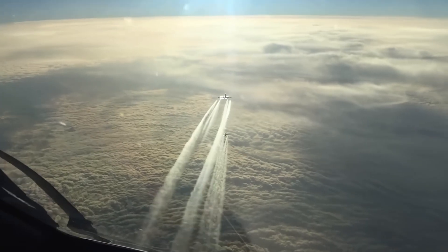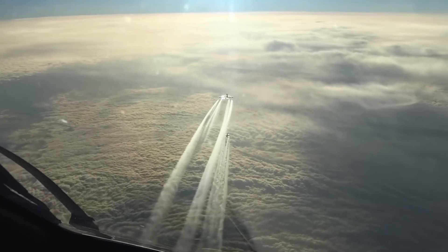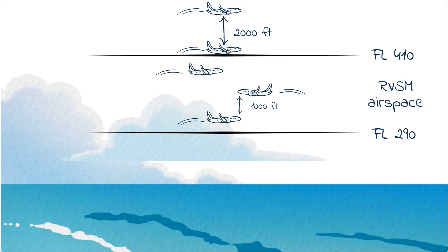Currently, almost all traffic is RVSM approved and the airspace is in use pretty much everywhere, making the requirement of 2,000 feet vertical separation applicable only at flight levels above 410. And to be fair, the skies are not that crowded so high up in the air.